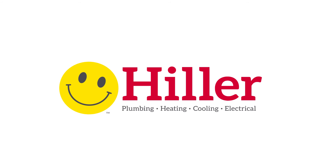For more information on adding UV germicidal lights to your home's HVAC system, call Hiller today.